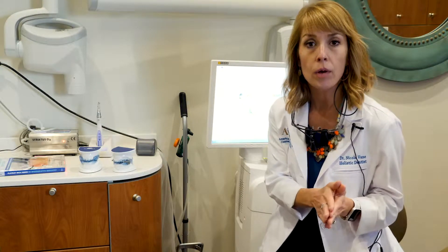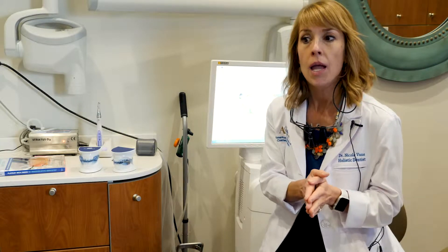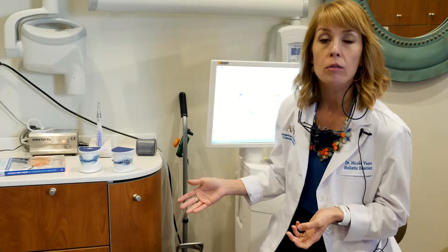There are two different types of sleep apnea. There's central sleep apnea, where your airway actually stops and you physically stop breathing and struggle to breathe. And then there's obstructive sleep apnea, which is more commonly misdiagnosed or underdiagnosed by the medical community.